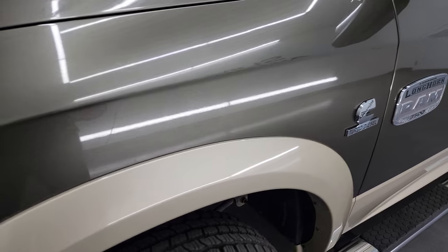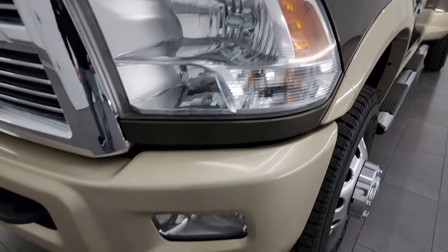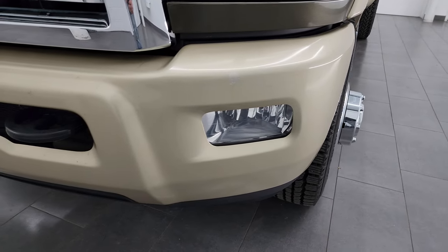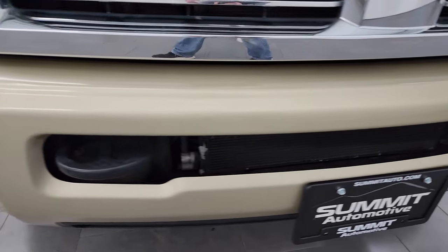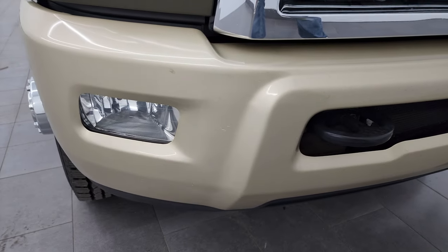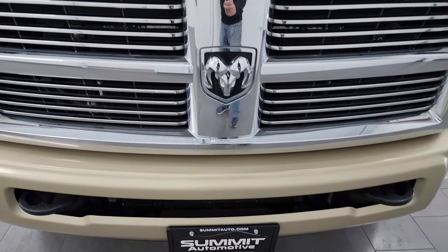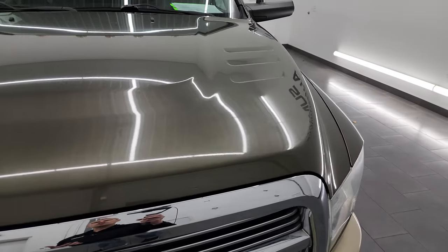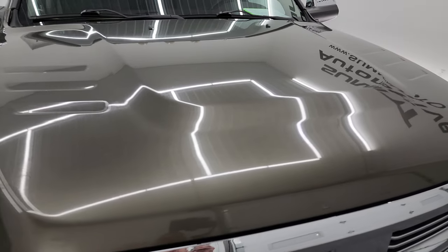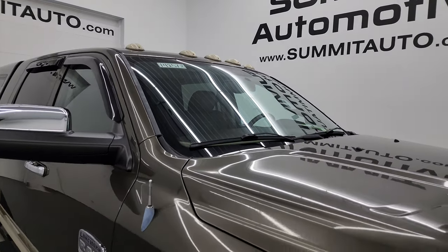The front fender is in excellent condition — didn't see any dents or dings on there. Headlight lenses are nice and clear. Factory fog lights. Front bumper is in pretty nice shape; it does have a couple little touch-up spots on it but no major dents or dings and is in really nice shape. You get the chrome-trimmed grille. The hood is in really nice condition as well — I didn't see any dents or dings on there, and you do get the cab lights up top.